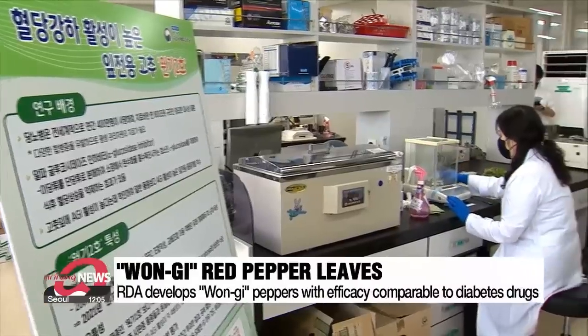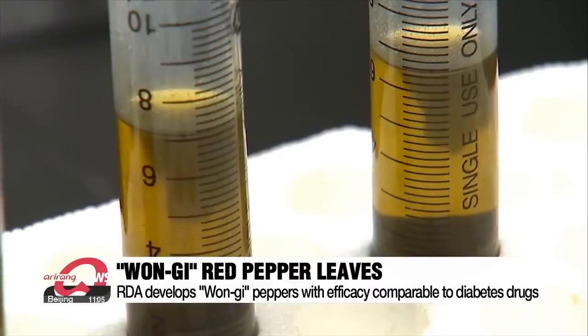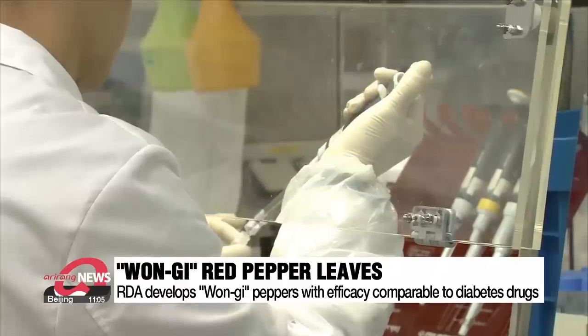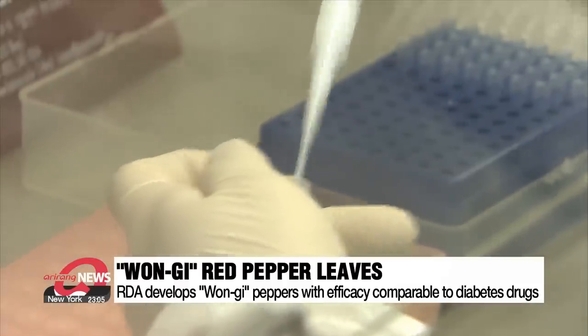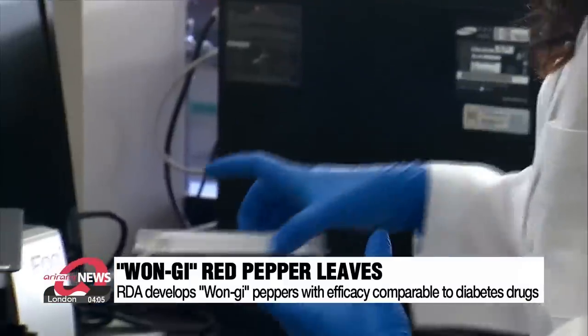Now the Rural Development Administration has developed a new type of pepper designed to produce leaves that are even better at keeping blood sugar levels down. This is the second version of the Won Gi pepper, which was first cultivated in 2008. The pepper has since been cross-bred to triple its blood sugar suppressing effects.